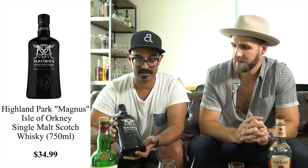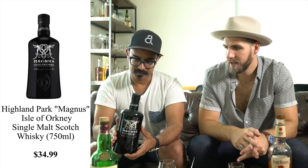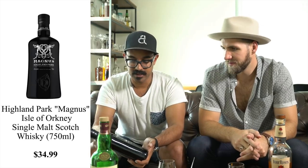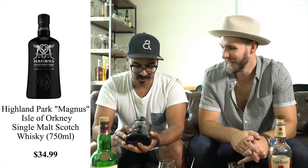Next off the rank is Highland Park Magnus. There's a lot of sherry aging in this one — they start with bourbon barrels like most brands, then finish in sherry casks. It still has a little bit of smoke on it. It comes from the northernmost distillery in Scotland, up in Orkney, which is why you get all the Viking-themed branding. It's a really great bottle at $34.99. I'd say it's more of an autumn, spring, or winter whiskey — not so much a summer one.